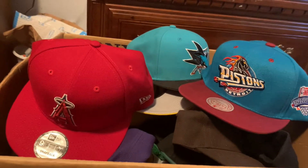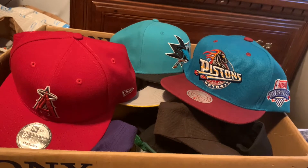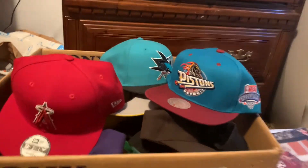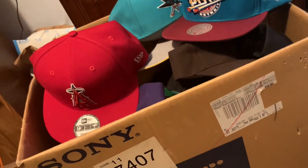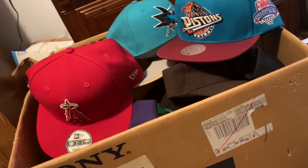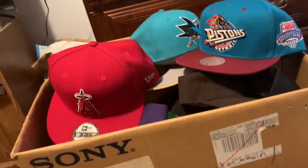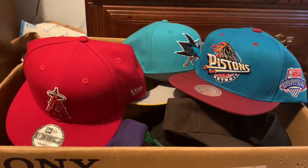Next we have my hat collection — I usually just keep them stored in this box because I have so many. If you guys want, I can do a video going in depth on all my hats. You can see I have the Pistons, the Los Angeles Angels, the Sharks — I've got every sport. I'm trying to collect all teams from at least basketball and baseball, my two favorite sports, plus some teams I really like. I'll go in depth in a video if you guys want that.